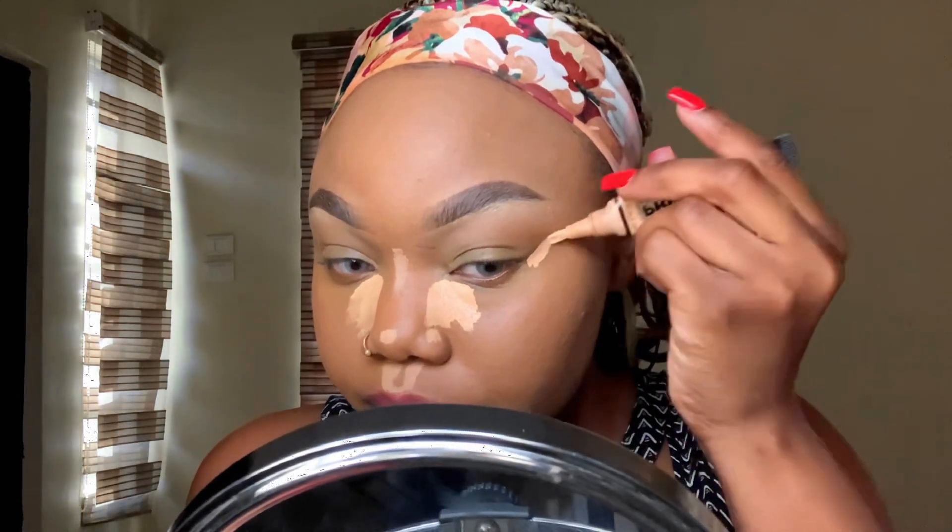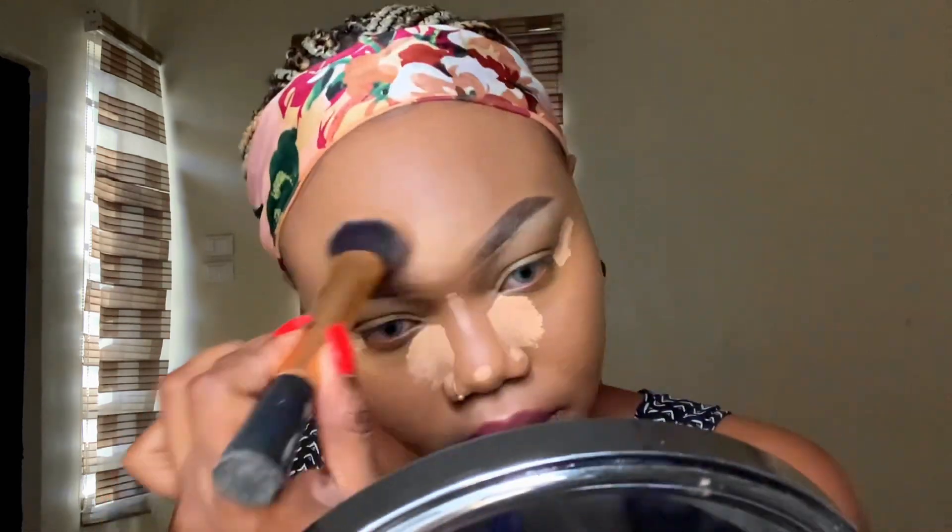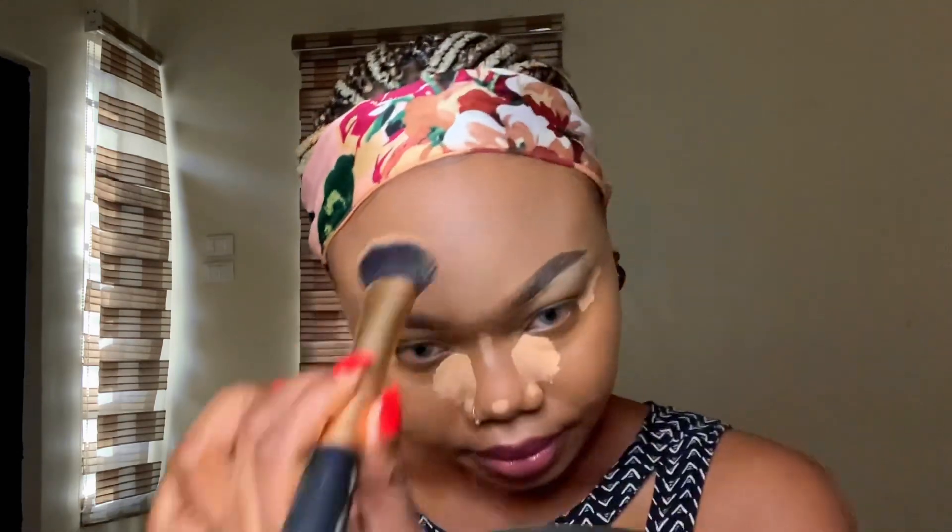Moving on to concealer for highlighting — I have a whole highlighting and contour tutorial for beginners linked somewhere. For this New Year's Eve glam, you need that facelift effect. You need your face to be snatched going into the new year, so the placement of my concealer creates an illusion of a facelift. The way you blend your highlights really matters — don't over-blend out of the area, make sure it's extremely smooth before setting with powder.